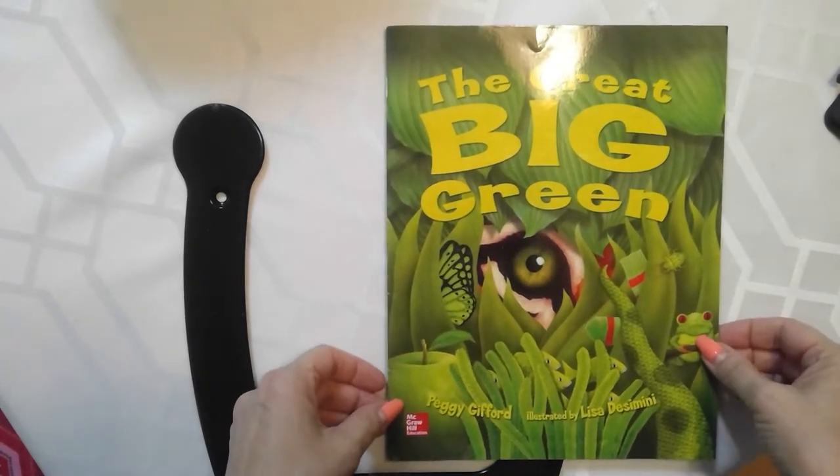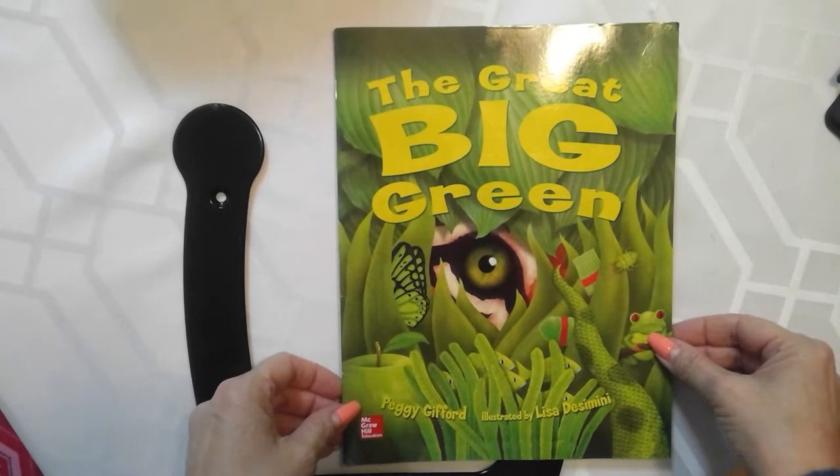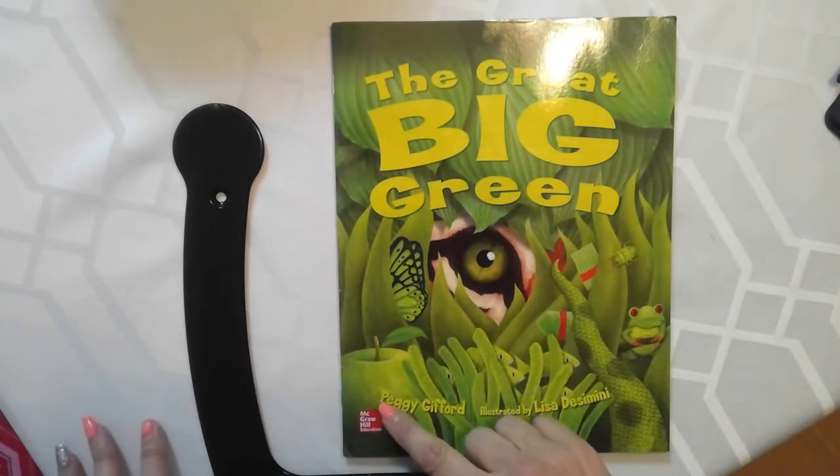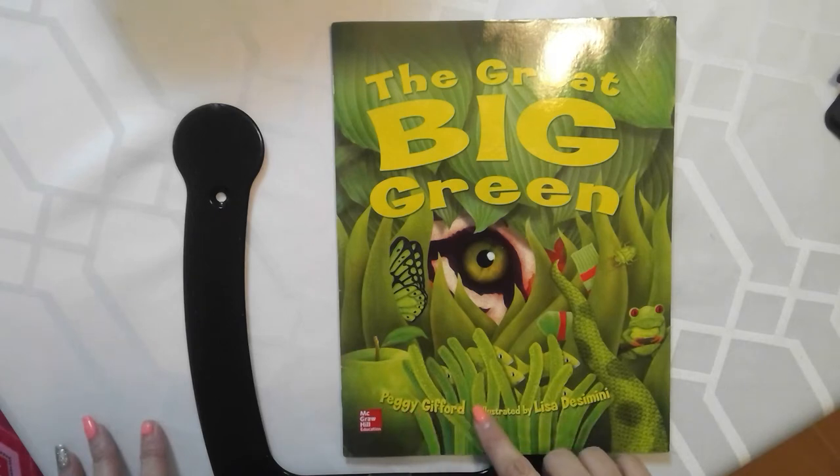Hi, boys and girls. It's Miss Kramer. Our book is called The Great Big Green. The author is Peggy Gifford, and it's illustrated by Lisa Decimini.